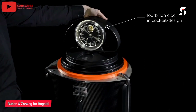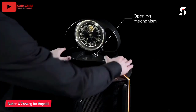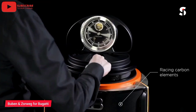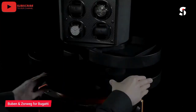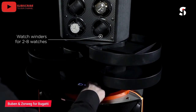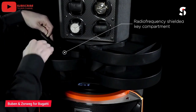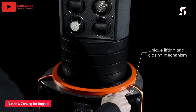Buben Zorweg for Bugatti is a collaboration between two luxury brands that have come together to create a stunning collection of high-end watch winders and safes. The collection features a range of exquisite designs inspired by the iconic Bugatti brand and are crafted from the finest materials, including carbon fiber and leather. These watch winders and safes are designed to keep luxury timepieces safe and secure while also providing a stylish display for collectors. Buben Zorweg for Bugatti is the perfect choice for those who demand the very best in luxury and style.